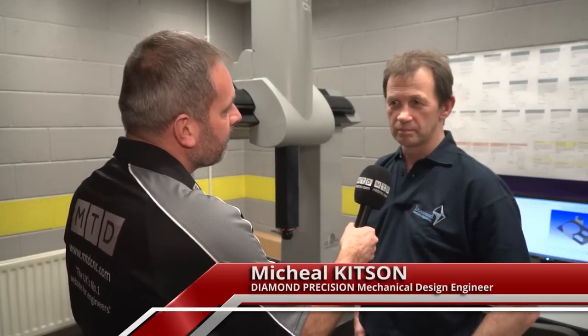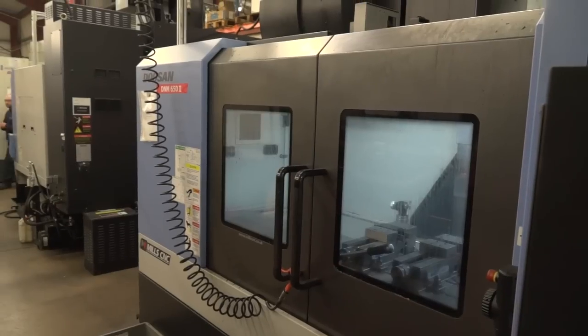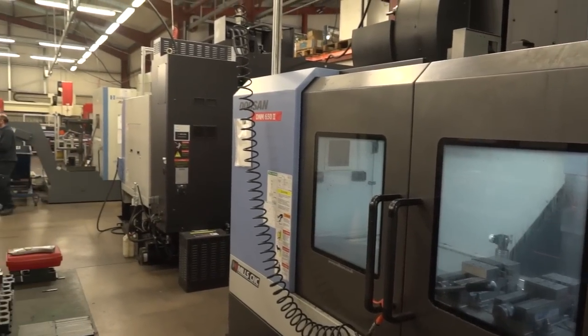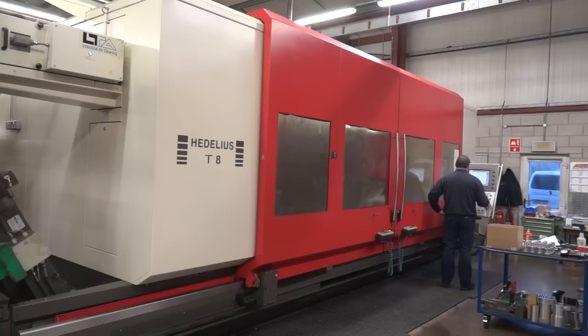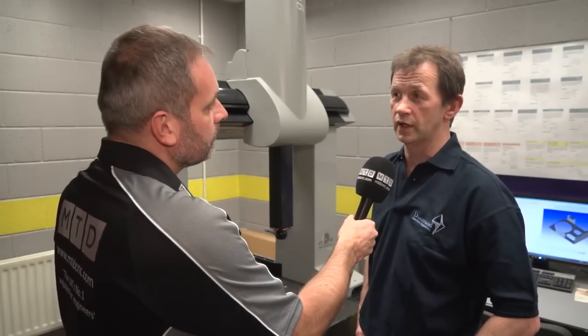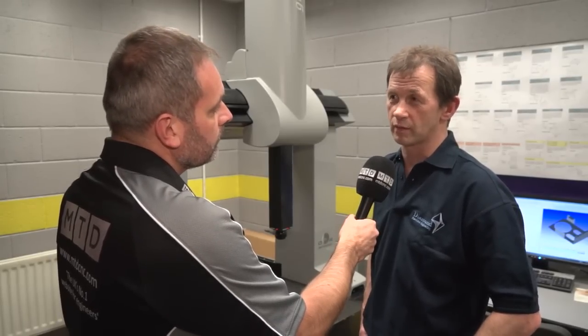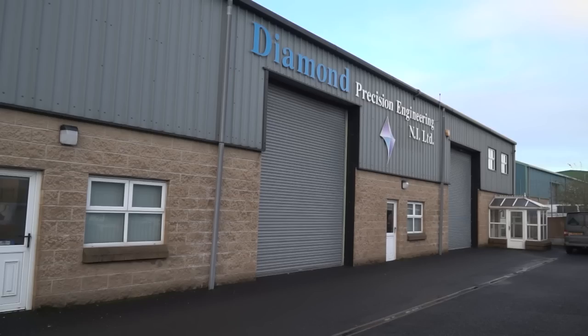Michael Diamond, Precision Engineering — could you tell us what you do here? We do precision machined components for a variety of different industries: aerospace, oil and gas, tooling for food and medical packaging, mainly thermoform tooling, press tools for sheet metal work, production line equipment, and general precision engineered components.